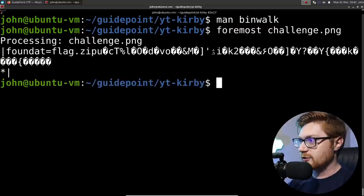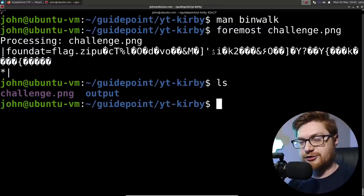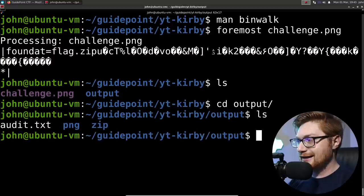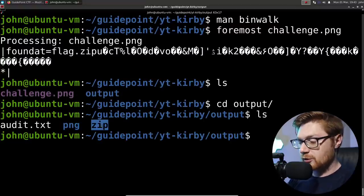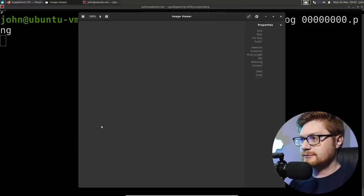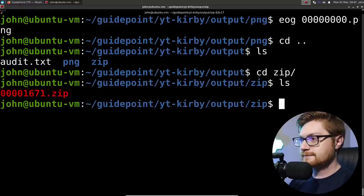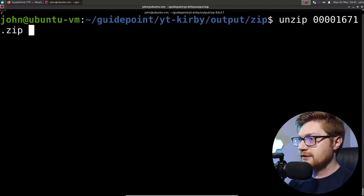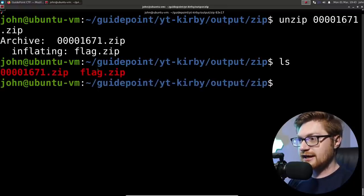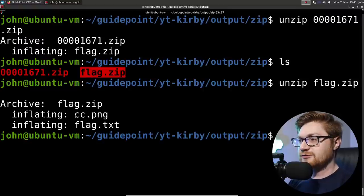Running foremost on challenge.png, it found something peculiar — a flag.zip — although there are a lot of other random bytes. Foremost creates an output directory in our current directory. Inside we see a png folder and a zip folder, so it found image files and a zip file. Examining the png, we've just got our picture of Kirby still. Let's look at that zip file — running file confirms it is a zip — so I'll go ahead and unzip it.